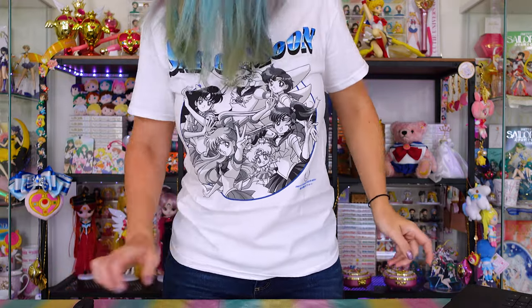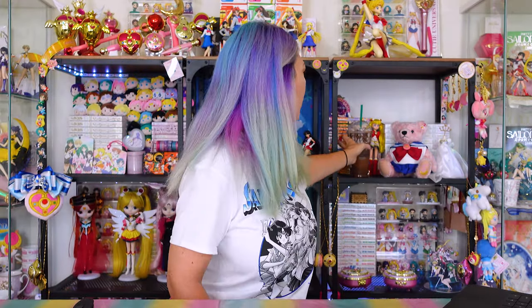Oh, are we recording? Yes, we are. I'm so excited about this video.